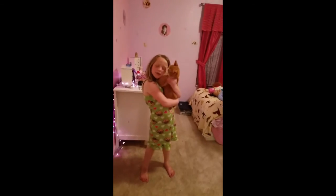Alright, well here's the girls' room. They did a pretty good job in here. Can you show pumpkin? And that's pumpkin.